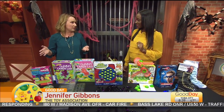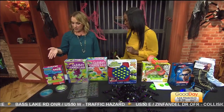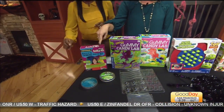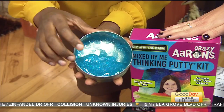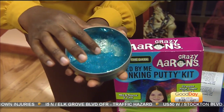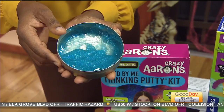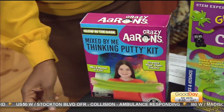Glow in the dark anything is fun at Halloween, and you can now make your own glow in the dark putty with Crazy Aaron's. This is one that's already made by Crazy Aaron's, but the make-your-own kit includes five different things of clear putty, three special effects — sparkle and shine — and three different colors. Kids can make their own Halloween special putties right there.